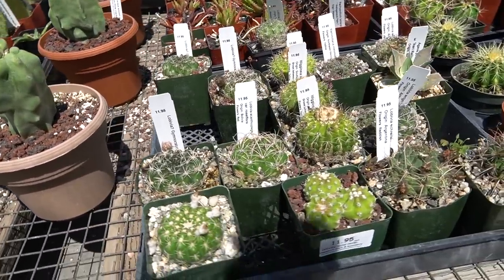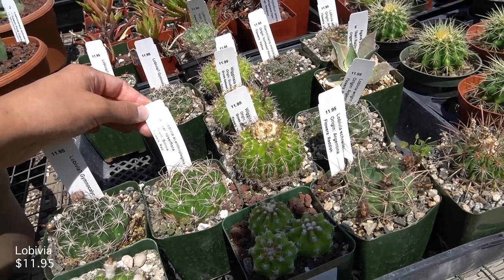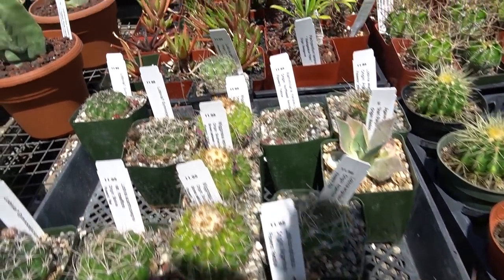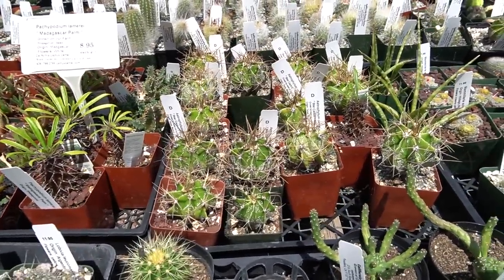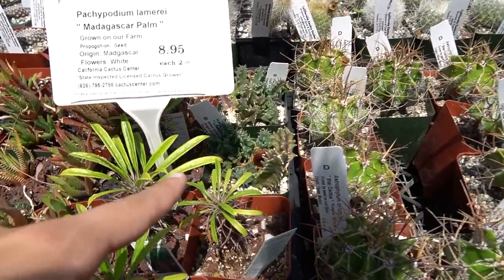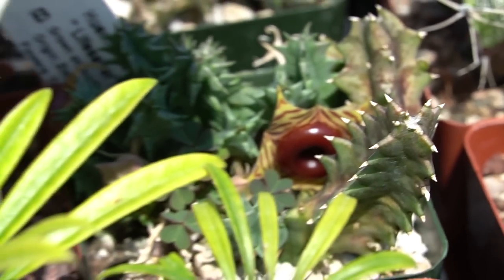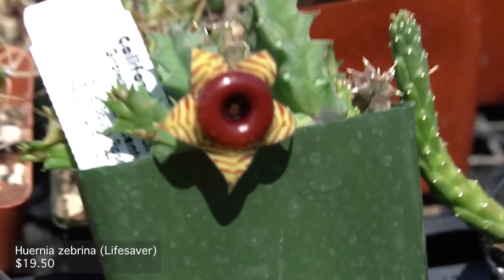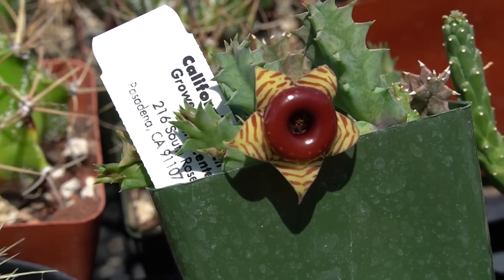And we got some more little Lobivias. Very cool. And these are astrophytums — I think that's one of the plants I'm interested in. Look at the flower on there — that is the craziest looking flower.